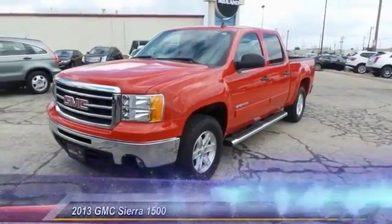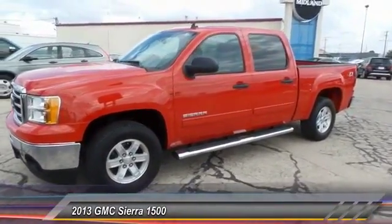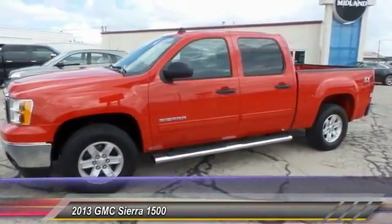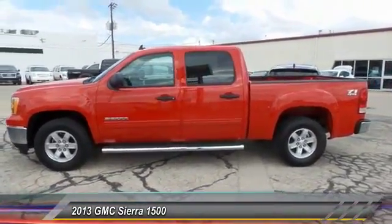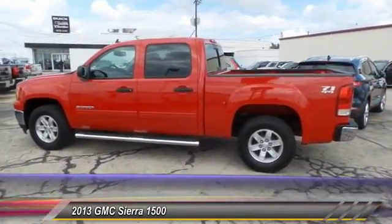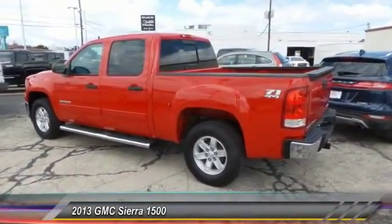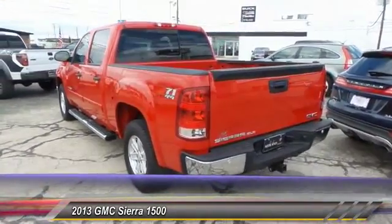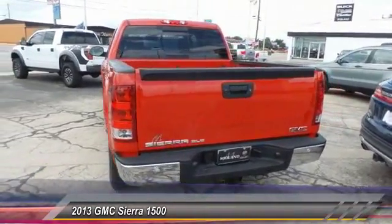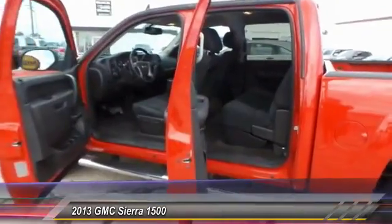The 2013 GMC Sierra 1500 offers a five-star frontal and side crash test rating, and a combination of mechanics and aerodynamics that give it better conventional V8 fuel economy than any competitor. The Sierra 1500 now comes standard with a Vortec 6.2-liter and 5.3-liter V8 engine and an electronically controlled automatic transmission that combines high max hauling capability with precise control. It's priced below $30,000, and this vehicle has less than 50,000 miles.